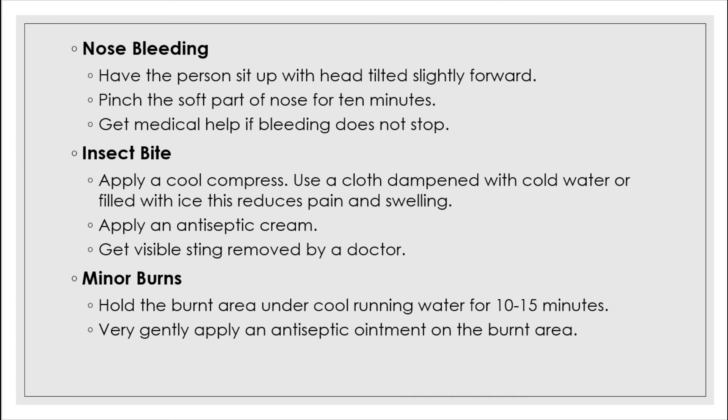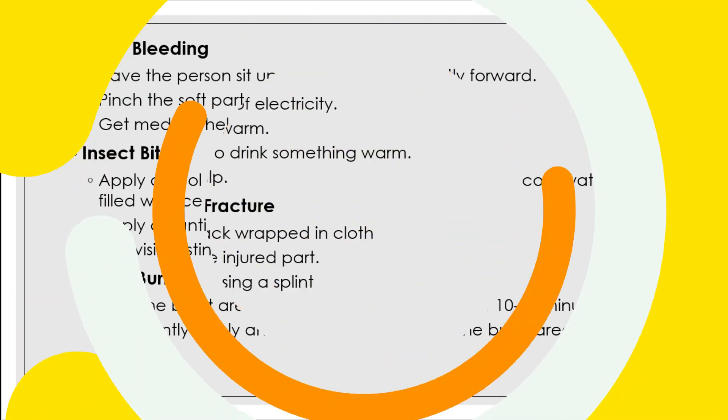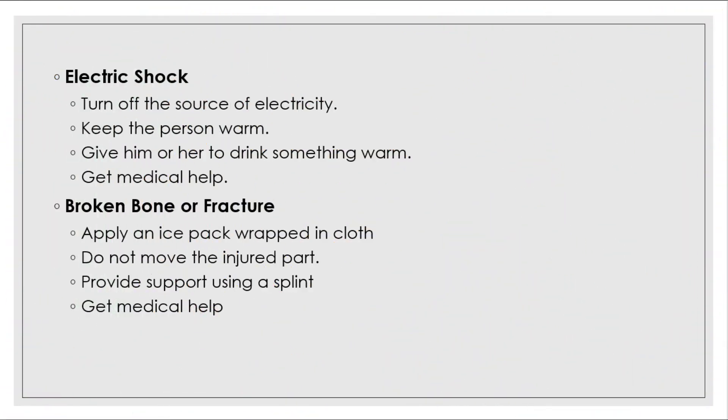Minor burns: hold the burnt area under cool running water for 10 to 15 minutes, then very gently apply an antiseptic ointment on the burnt area. Electric shock: turn off the source of electricity, then keep the person warm, give him or her something warm to drink, and get medical help.